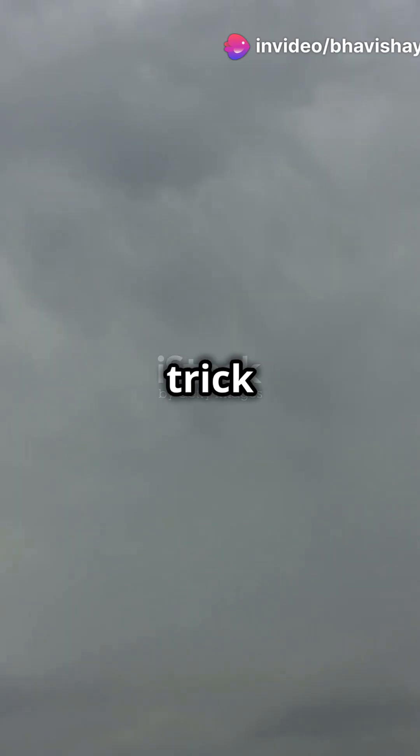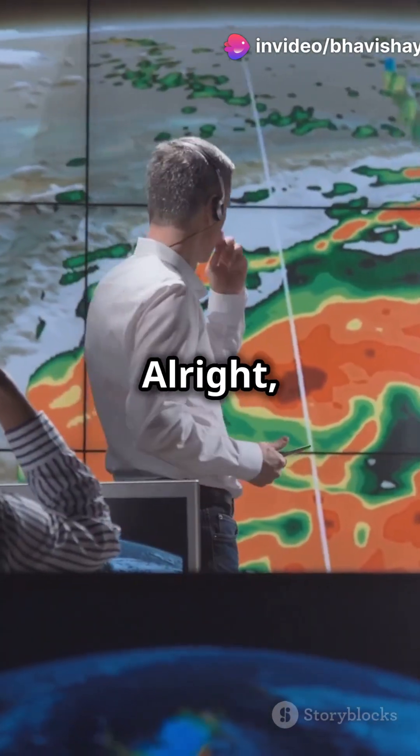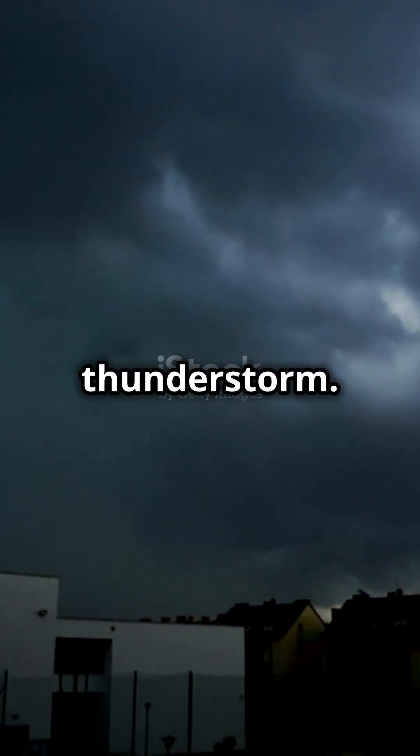Ever wondered how tornadoes come to life? It's like nature's own magic trick, but with science. Alright, let's break it down. First, we need a thunderstorm.